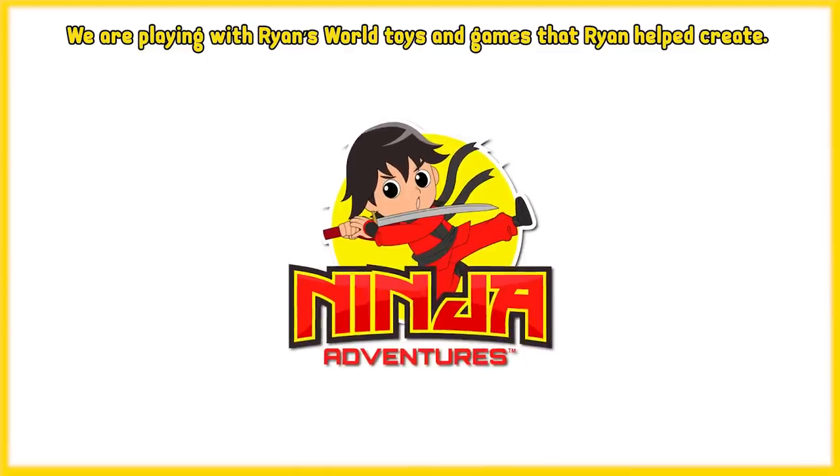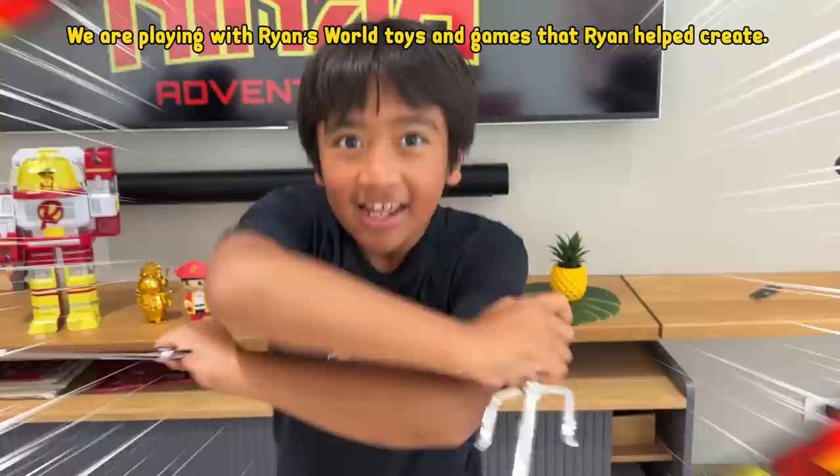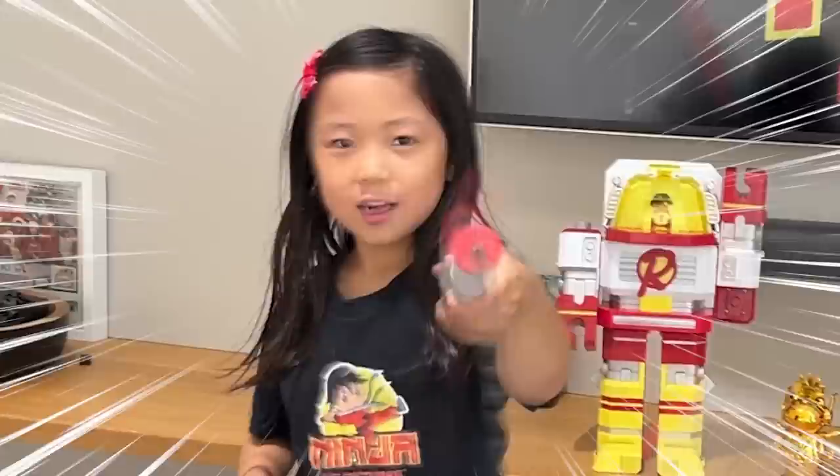We are playing with Ryan's World Toys and Games that Ryan helped create — Ryan's World Ninja Adventures. Hi, I'm Ryan. Hi, I'm Emma. I'm Keith. If you guys don't know, we were getting trained in Japan by a master ninja. Roll the clip.